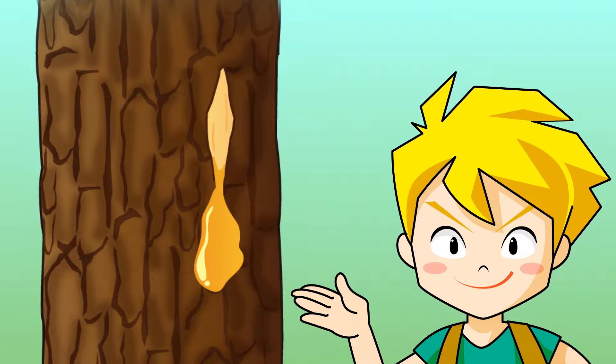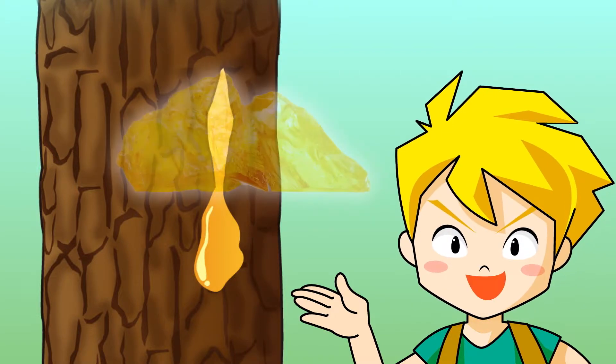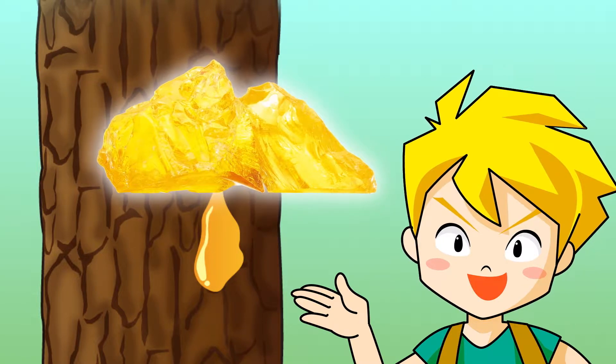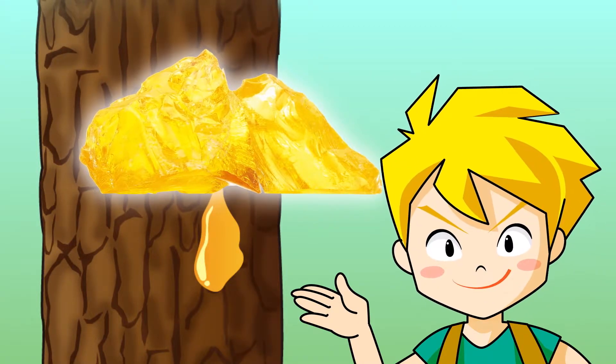Pine resin gets very hard as plastic resin when it is dried. Through the passage of time and pressure in the soil, it becomes a fossil, which is as hard as a stone.